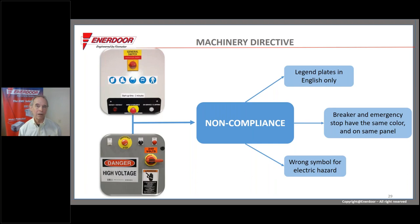For legend plates in Europe: because it's a multilingual regime with 26 languages on one machine, the preference under the standards is to use symbols rather than language, though you can use language — many customers prefer English. Just bear in mind that translation may reach beyond the manual to labels. Also, the danger sign on this slide is an old ANSI standard — not even correct for use in the United States. The European standard for the electrical hazard symbol is the same as in the US: a yellow triangle background with a red lightning bolt.